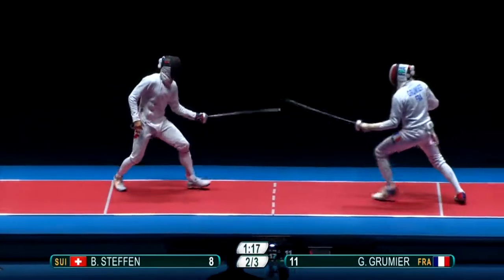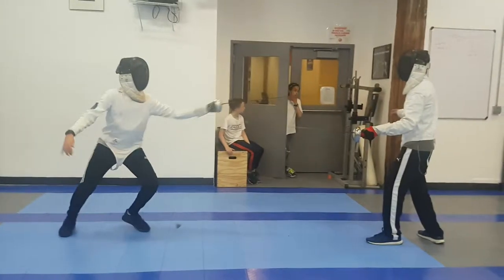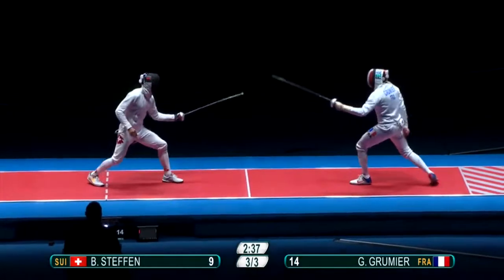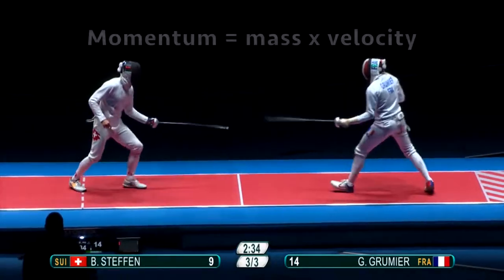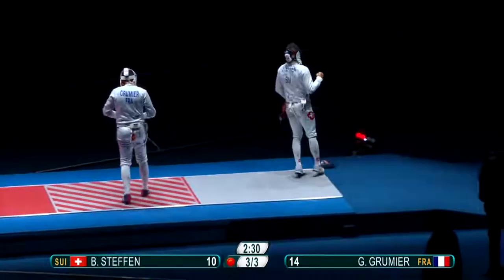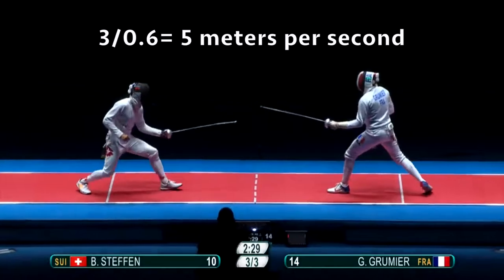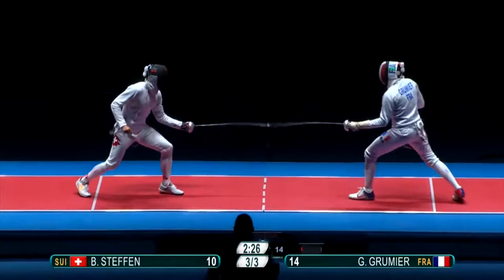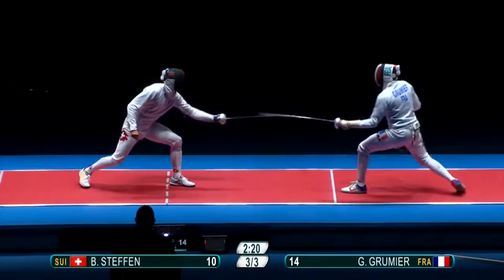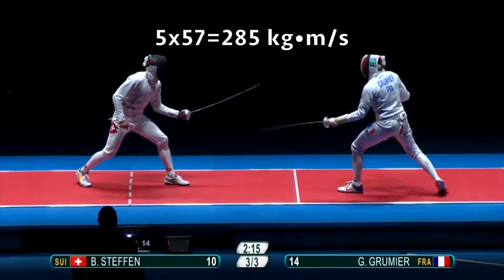A fencer's momentum is key in a move called the fleche. As the fencer moves forward, he is accelerating until he gains enough momentum that his blade will not be blocked by the other fencer. Similar to the lunge, the fleche also occurs from a standstill, but usually over a much longer distance. Using the momentum formula — momentum equals mass times velocity — we can determine the momentum of this fencer. If he travels 3 meters in 0.6 seconds, his velocity is 5 meters per second. This fencer weighs 125 pounds, or about 57 kilograms. Plugging in: 5 times 57 gives us a momentum of 285 kilograms times meters per second.